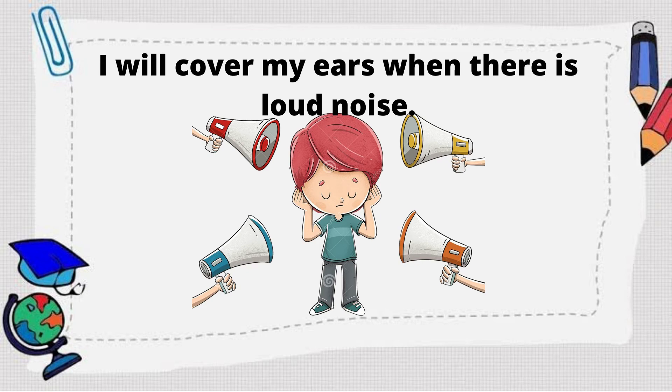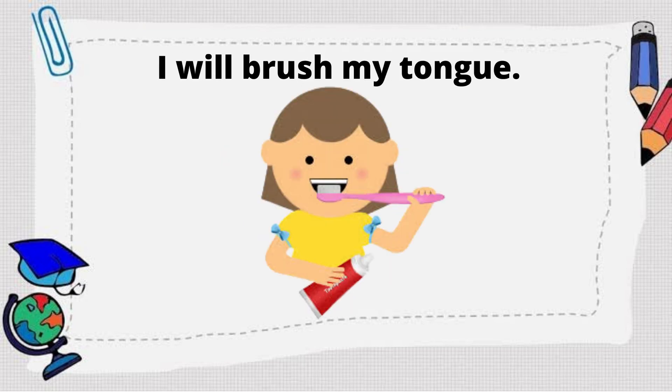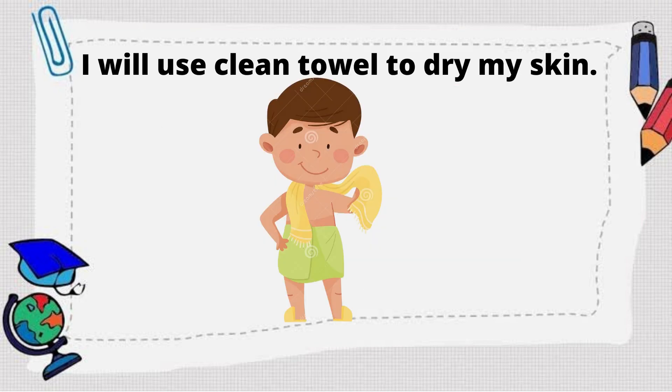How about, how will you take care of your tongue? Great job! I will brush my tongue. How about, how will you take care of your skin? That's right! I will use a clean towel to dry my skin.